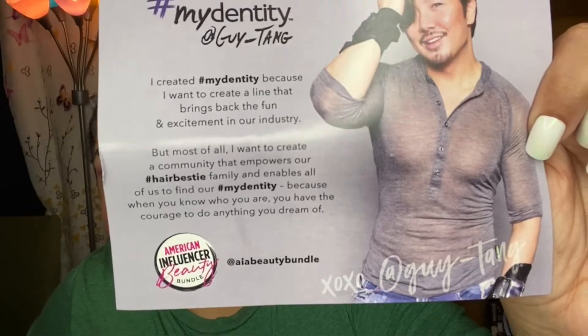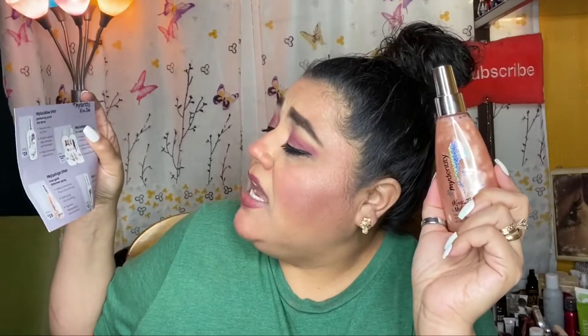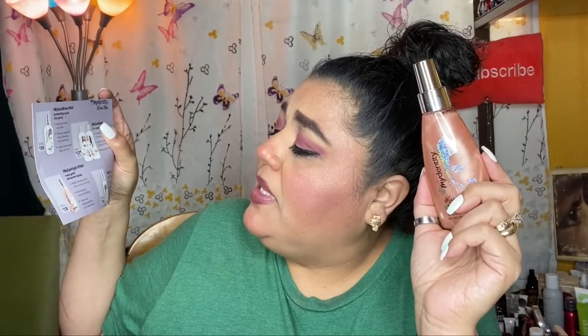Here's a picture of this really handsome gentleman, and on the back it gives the information on the items in the box — it looks like it's all hair care. The first bottle I pull out is the #MyDentity by Guy Tang #MySpotlight Rose Gold Shimmer Spray. It's really pretty. It says: shake well, mist over dry hair for a tinted shimmer that increases moisture and tames flyaways, adds dimension and rose gold shimmer, is detangling and smoothing, and improves manageability and shine. This retails for twenty-eight dollars.